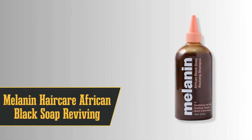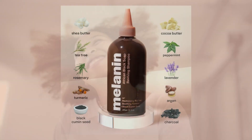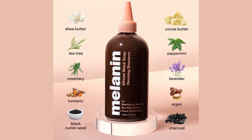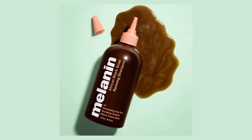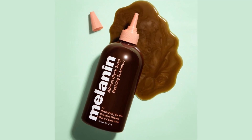Moving on to number 9, we've got the best for natural hair: Melanin Haircare African Black Soap Reviving Shampoo. This one is a game changer for those with natural hair. We even ditched our medicated shampoos for this one, and guess what? It worked wonders on reducing flaking patches. The shampoo also helps control sebum, so your scalp feels fresh and clean. The unique feature here is the nozzle on the bottle, which makes application a breeze. The scent is a lovely blend of rosemary and peppermint, but be warned, it might be a bit strong if you've got a sensitive nose.